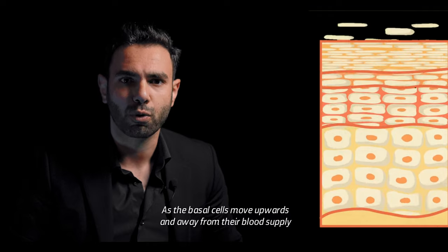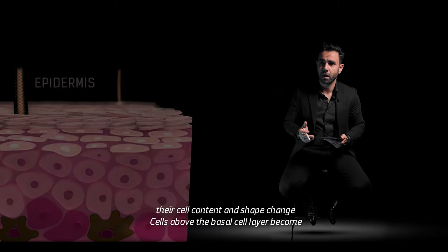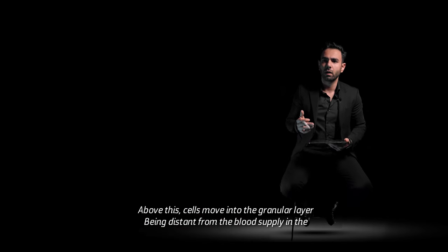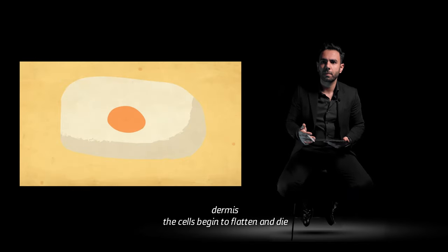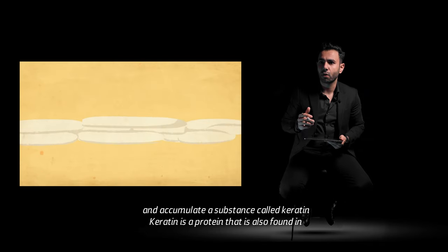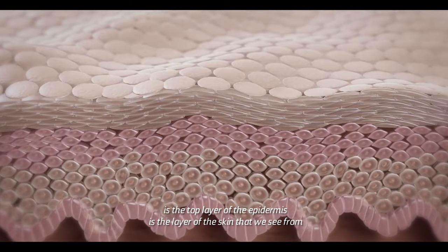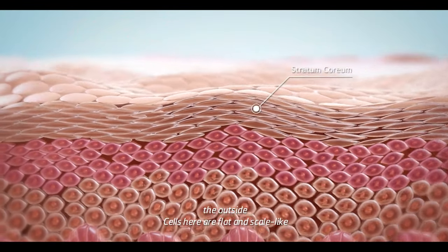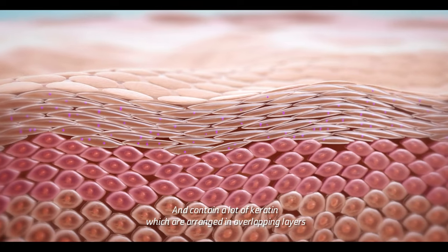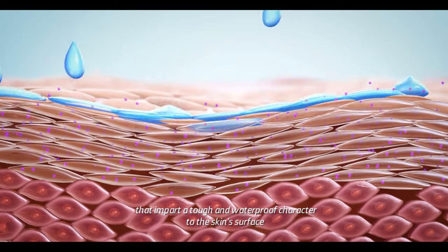As the basal cells move upwards and away from their blood supply, their cell content and shape changes. Cells above the basal cell layer become more irregular in shape and form the spinous layer. Above this, cells move into the granular layer, where, being distant from the blood supply in the dermis, they begin to flatten and die, and accumulate a substance called keratin — a protein also found in hair and nails. The stratum corneum, or horny layer, is the top layer of the epidermis and the layer of skin we see from the outside. Cells here are flat and scale-like, or squamous, in shape. These dead cells contain a lot of keratin, arranged in overlapping layers that impart a tough and waterproof character to the skin surface.